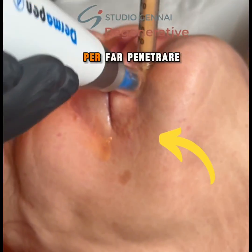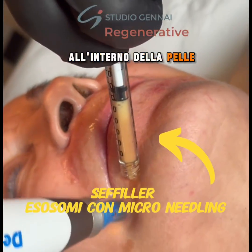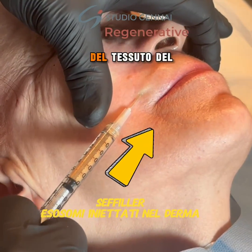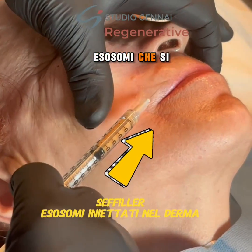Additionally, these patient-specific exosomes can also be administered through injections, as they are derived from the individual's own tissue. This sets them apart from commercially available exosomes, which are limited to topical application and do not have the capability to be injected.